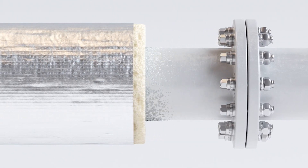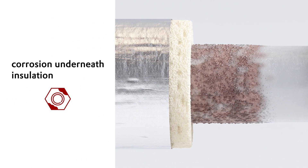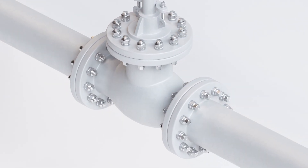Traditional thermal insulation also carries the risk of moisture infiltration. This can lead to severe corrosion issues underneath the insulation. The cutting-edge technology of spray-applied thermal insulation coatings overcomes these challenges.